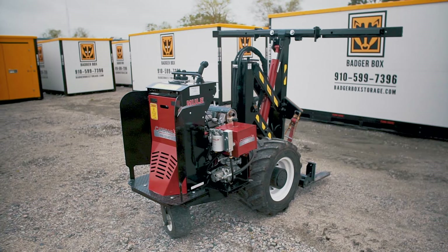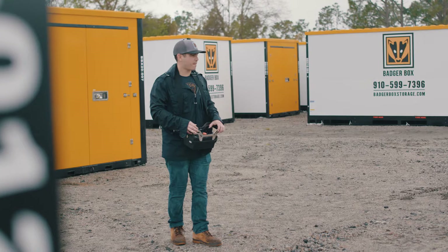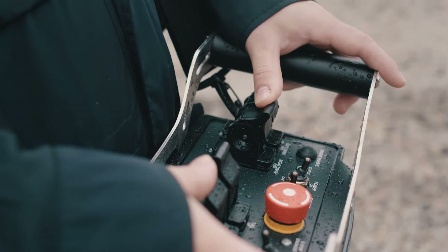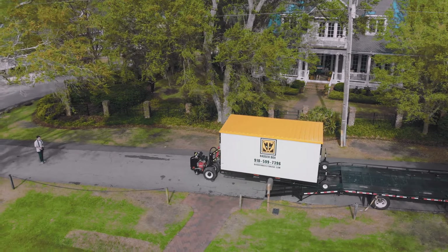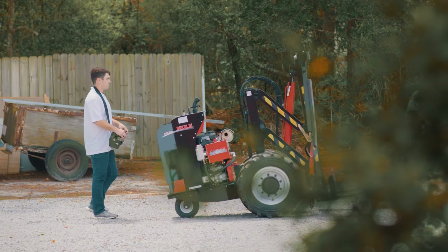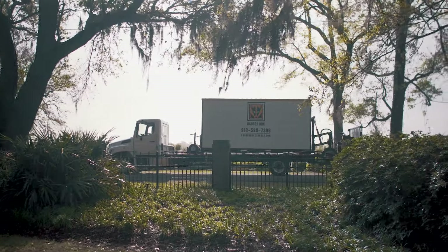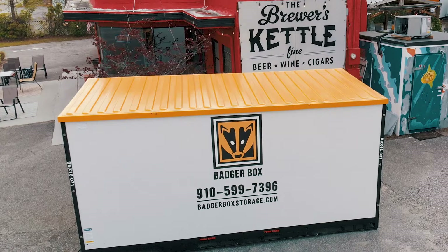Our transportation system is also very unique. We use the mule delivery system, and that's going to keep your belongings nice and level as we're moving them around town. Our system can get into areas others can't. We'll park the truck wherever is safe and convenient, but we'll deliver that container wherever you need it.